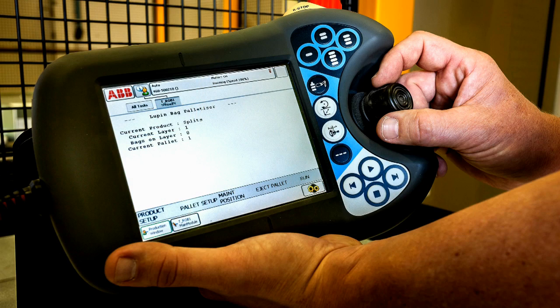The improvements and benefits we've seen from the ABB robot is that it's quick, its maintenance is extremely low, and even though it's new, the engineering infrastructure and the PLC processes make it really, really simple to use.